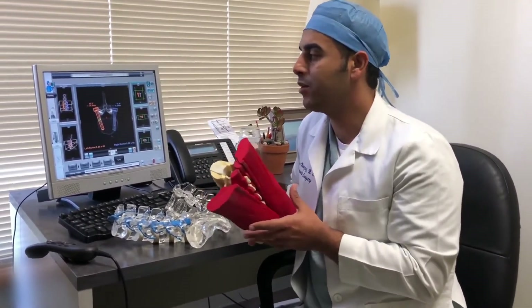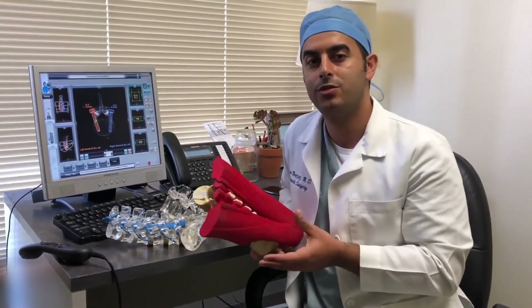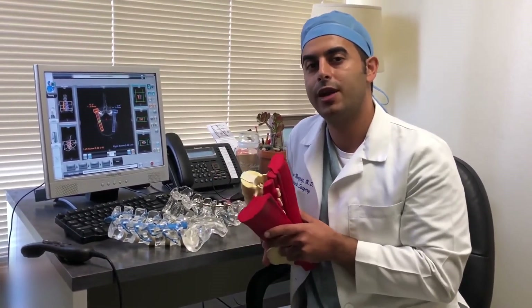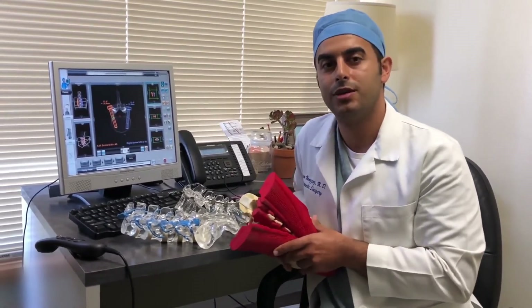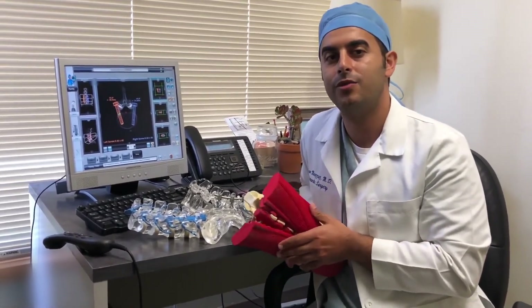Less time in the operating room and in the hospital also means less infection risk. And we're proud to say that our infection risk with these types of surgeries is less than 1%, which is one of the leaders in not just California, but in the nation.